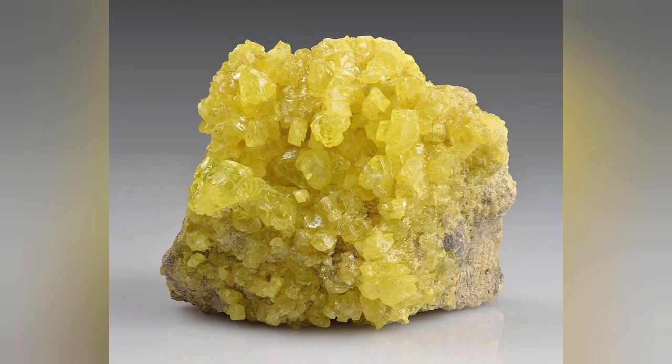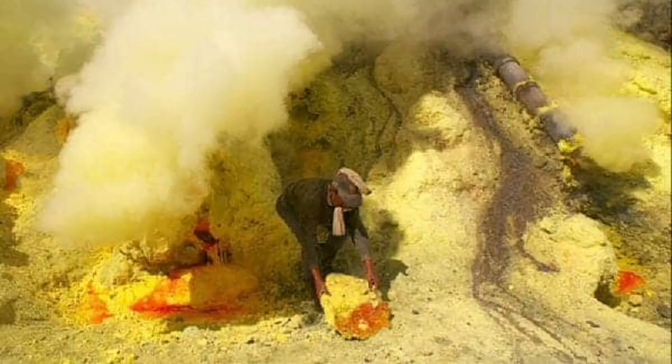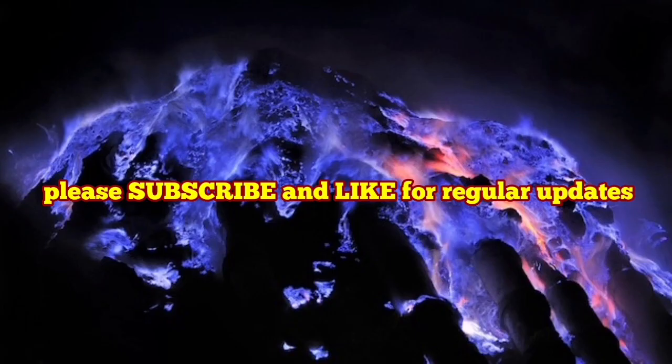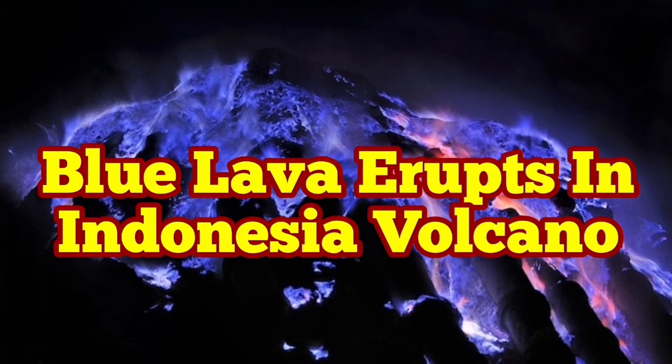We know sulfur burns blue, yet the surface of sulfur itself is actually yellow. It erupts in volcanic areas — we've seen this at Iceland, Mount Damavand in Iran, and many other places. In ancient times people extracted sulfur from these sites; the red variety was the most valuable and the yellow was also valuable.